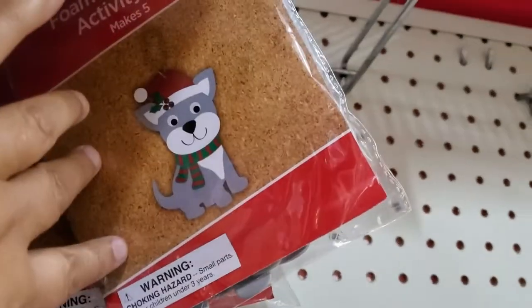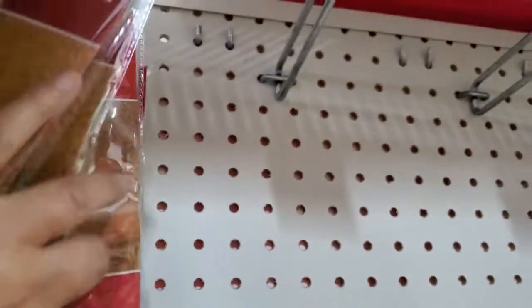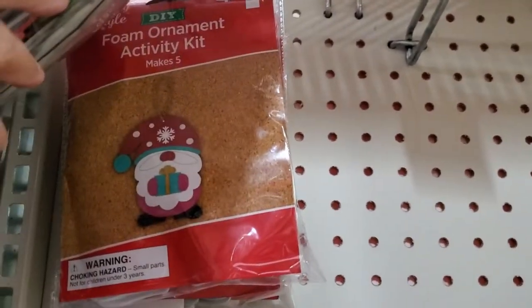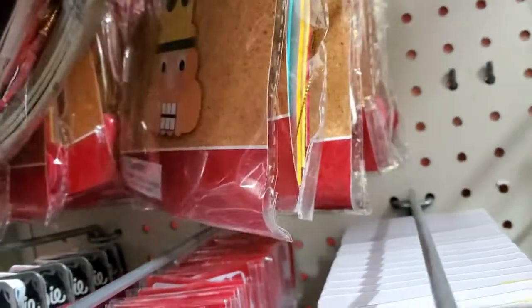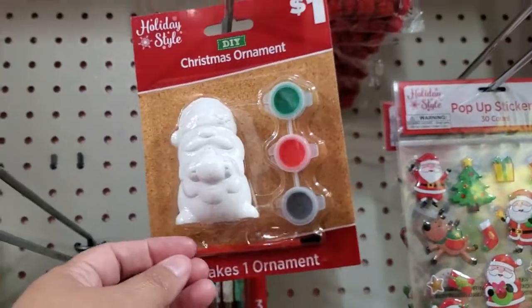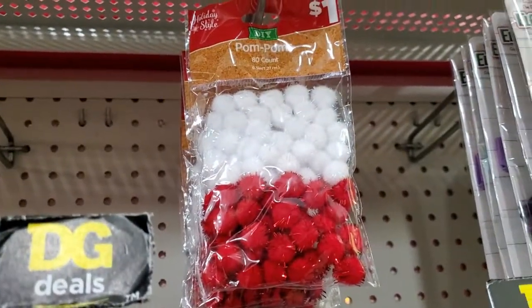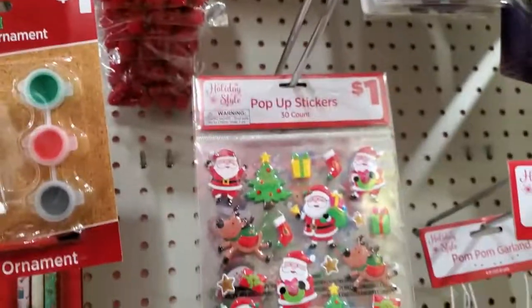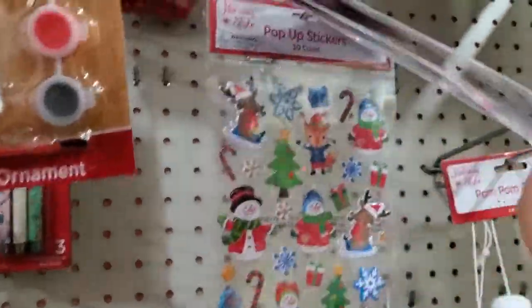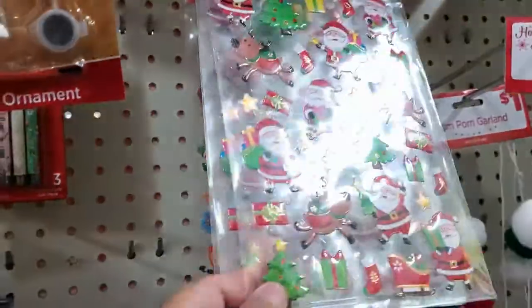They have the little doggy — super cute. Oh, and they have that one too. Let's see down here — oh look at this one, that's cute, looks like a nutcracker. And they have these little ones to paint for a dollar. And they have these pom-poms for one dollar — that is not bad. They have these stickers here, you get 30 count for a dollar, and that one right there is really really pretty.